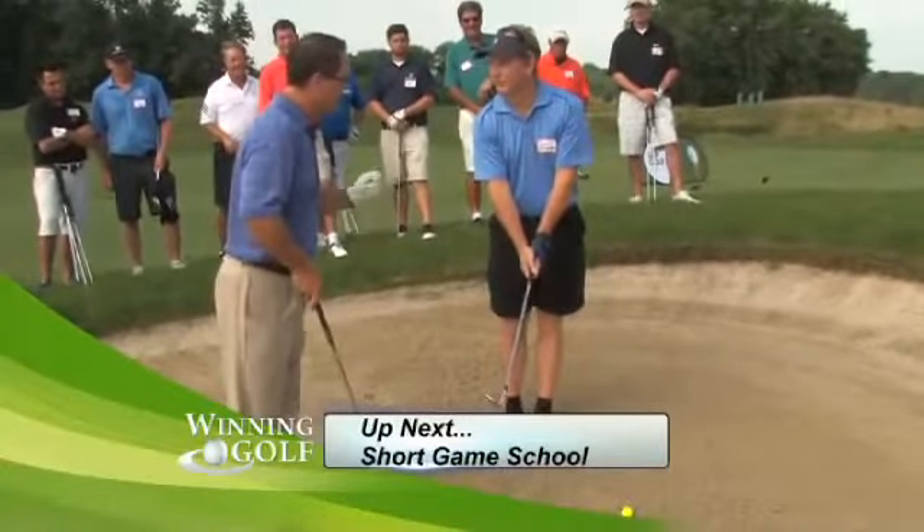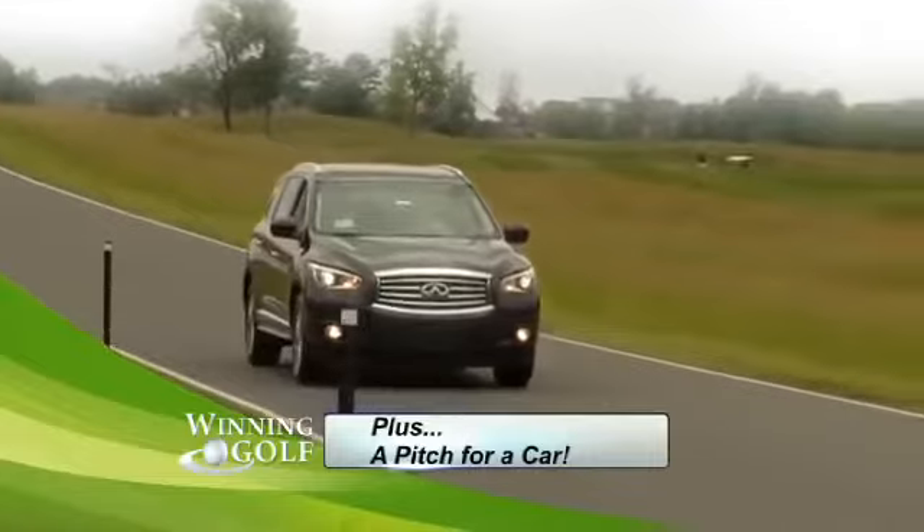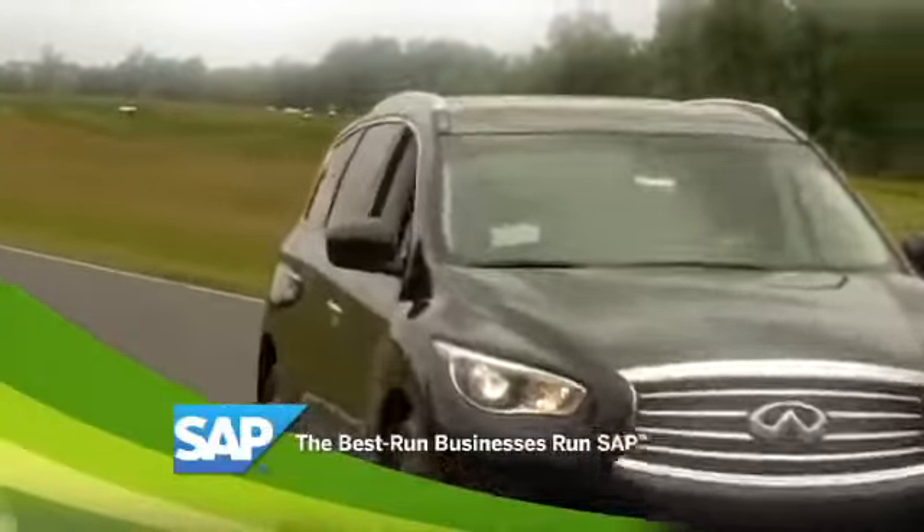Coming up, Doug gives us some winning golf tips. Plus, one of our contestants will pitch for a new Infiniti JX when Winning Golf, brought to you by SAP, returns.